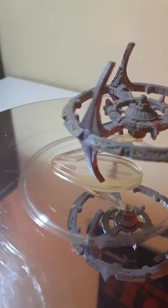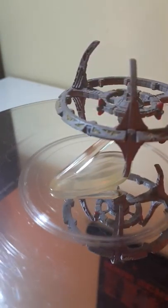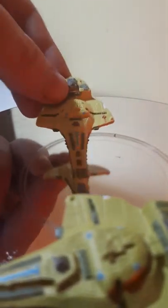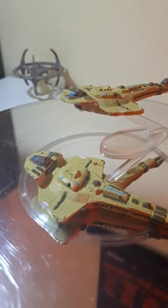Coming into view are the builders of Deep Space Nine: the Cardassians, and their Galor-class ship. The Galor-class is always interesting because it's the same design as the symbol of the Cardassian Union. Which came first — the design of the ship or the design of the Cardassian Union symbol? I don't know. Perhaps that's just the crazy world of science fiction, but if there's a lore answer for it, let me know in the comments below.